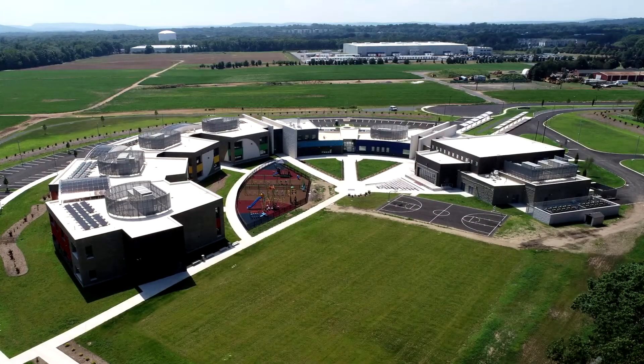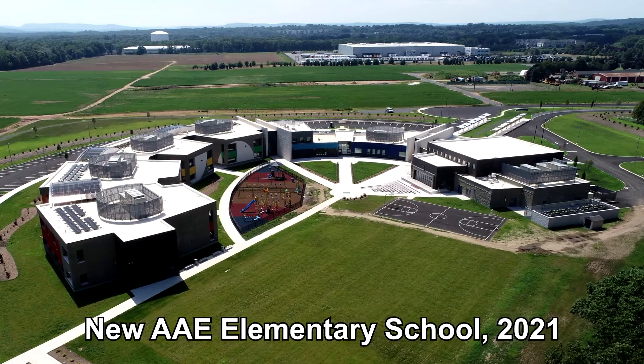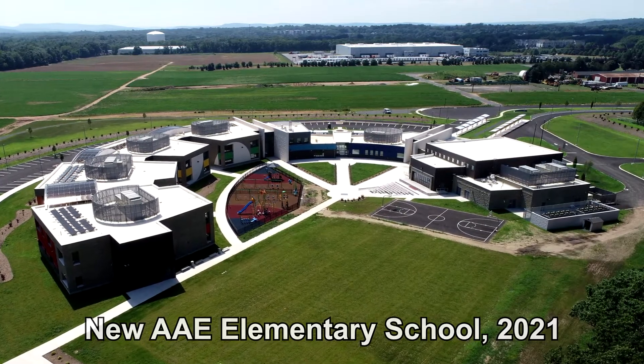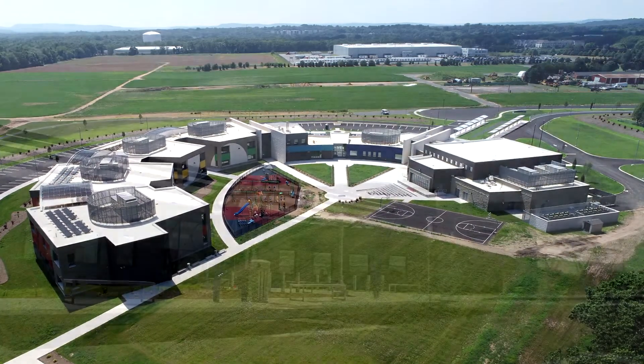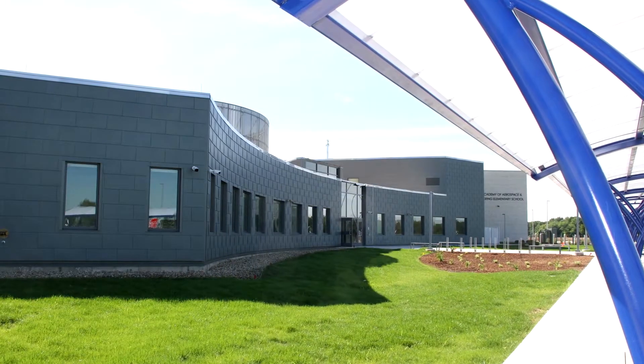In the fall of 2020, we marked a momentous occasion: the opening of our new and permanent building at 7 Gardner Way in Rocky Hill, Connecticut. This new facility has been designed to support science, technology, engineering, and math.